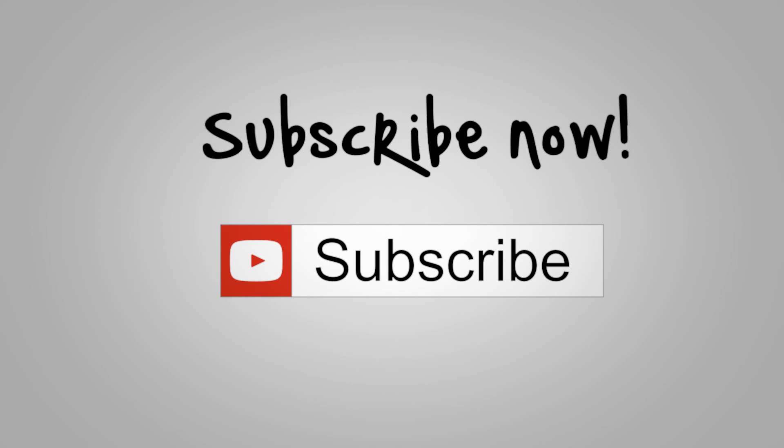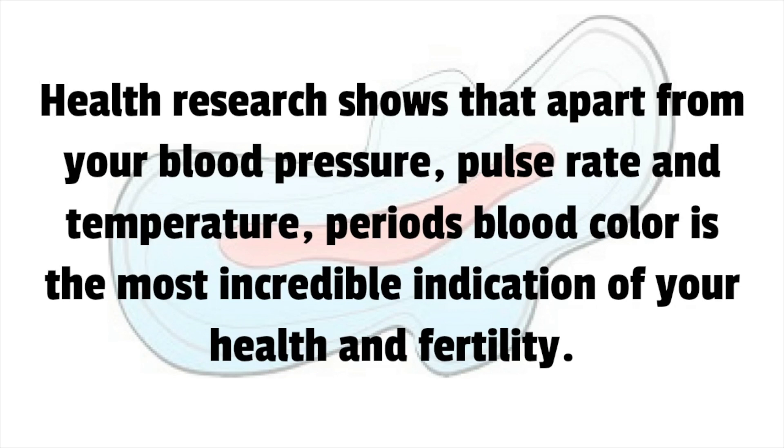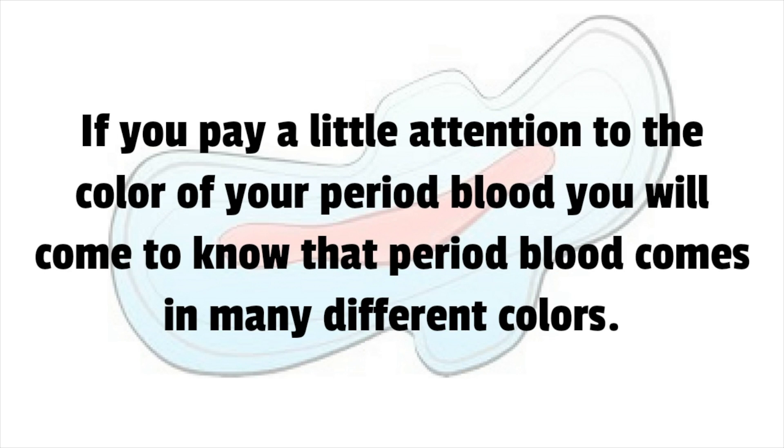The menstrual cycle in females is a vaginal discharge of blood that lines the uterus to clean it from built-up blood tissues. Health research shows that apart from blood pressure, pulse rate, and temperature, period blood color is the most incredible indication of your health and fertility. The color of menstrual blood can vividly indicate if everything is working properly or if you need to visit a health center.